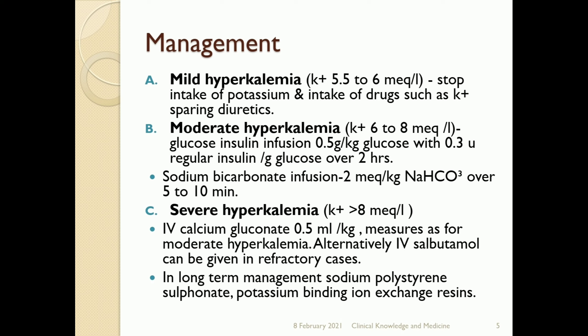Severe hyperkalemia occurs when potassium is more than 8 milliequivalents per liter. Treatment includes IV infusion of calcium gluconate at 0.5 ml per kg, plus measures used for moderate hyperkalemia. Alternatively, IV salbutamol can be given. These approaches are used in refractory cases.